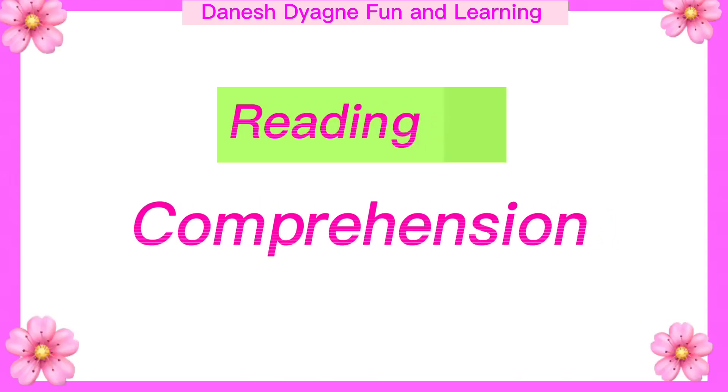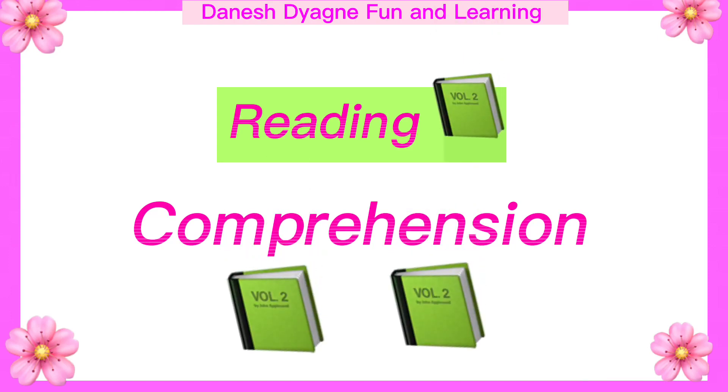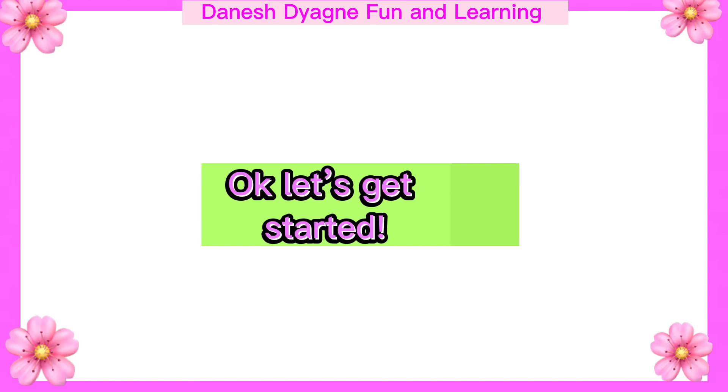Hello, kids. For today's video, we will have a reading comprehension. Comprehension is the ability to understand what you are reading. Okay, let's get started.